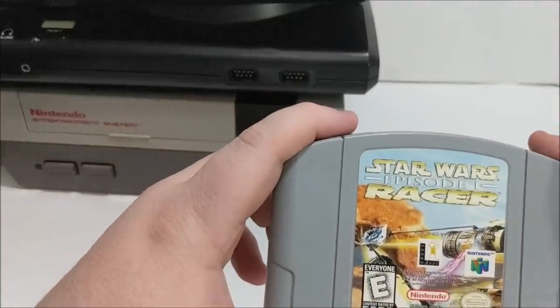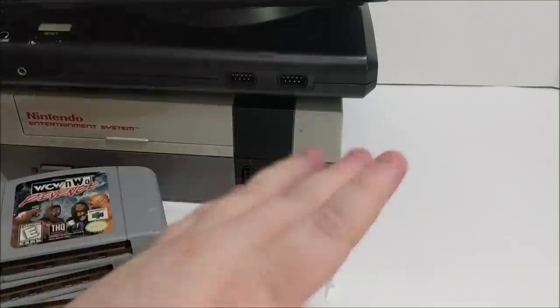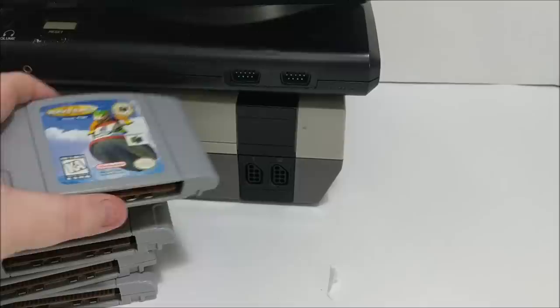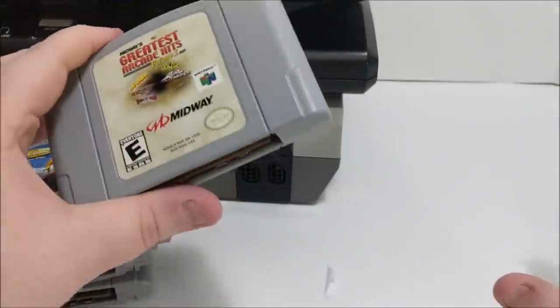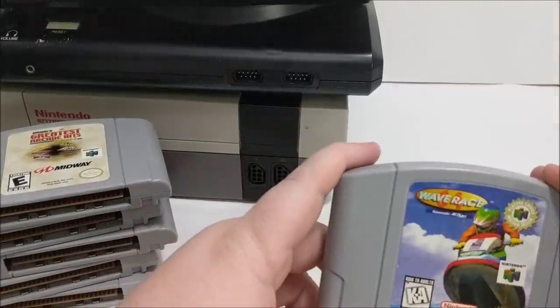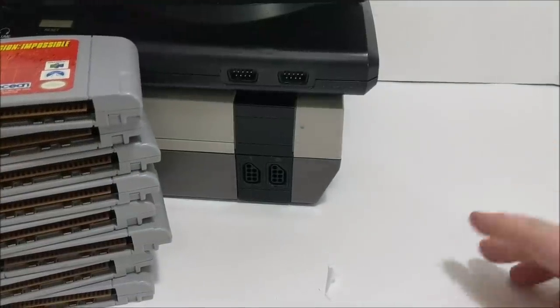Now for some of the games these consoles came with, starting with the N64. We've got Star Wars Episode 1 Racer, Excitebike 64, WCW NWO Revenge — and N64 is hot right now, that stuff is selling — Wave Race, Midway's Greatest Arcade Hits, another copy of Wave Race, a nice copy of Star Fox 64, and Mission Impossible. Nothing too crazy. I'd love to see Smash Bros or Super Mario 64 — look up comps on that and tell me if it's not insane.